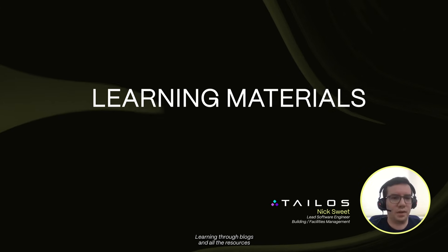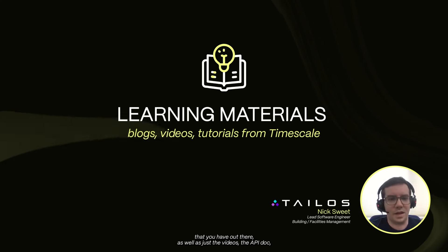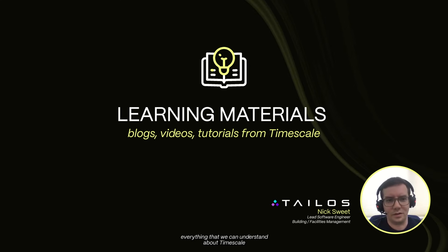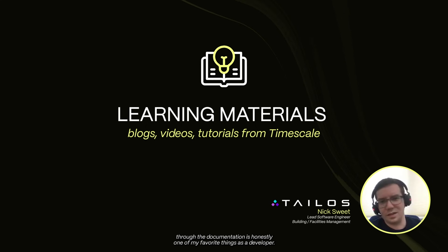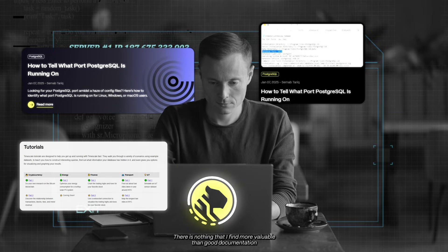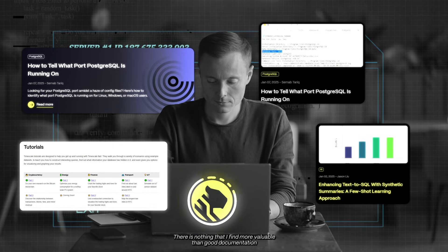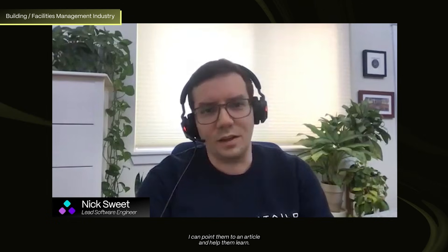Learning through blogs and all the resources available, as well as the videos, the API docs — everything we can understand about Timescale through the documentation is honestly one of my favorite things as a developer. I recognize it's not a core feature like compression or continuous aggregates, but there's nothing I find more valuable than good documentation when you're trying to provide resources for non-engineers or junior engineers, because I can point them to an article and help them learn.